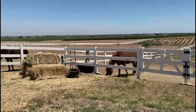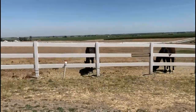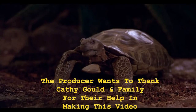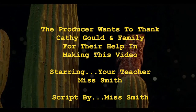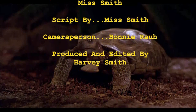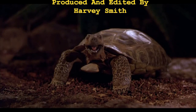Sadly, it's time to go now. Goodbye, horses. Goodbye, kid.